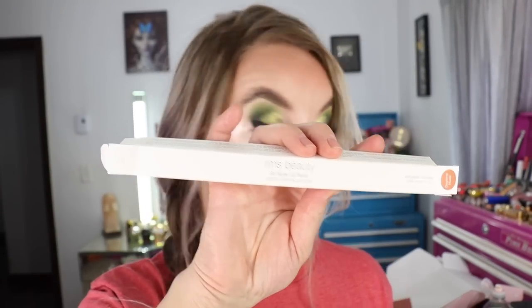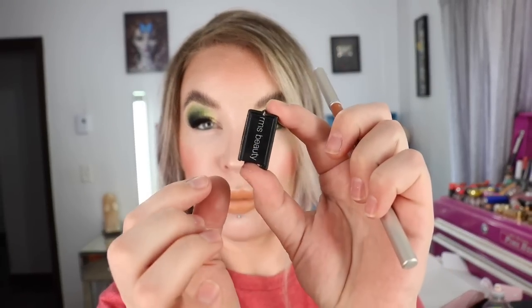This is what the box packaging looks like and it does come with a sharpener that is quite compact — it closes, which I haven't really seen this kind of style of sharpener before, but it's really travel friendly because of how it is. It lifts up, doesn't get messy, and it's got a little cleaner in there too. This is actually the pencil that I have got on my lips today.